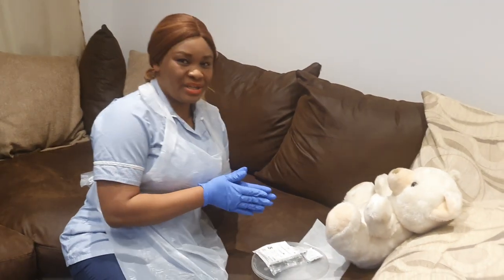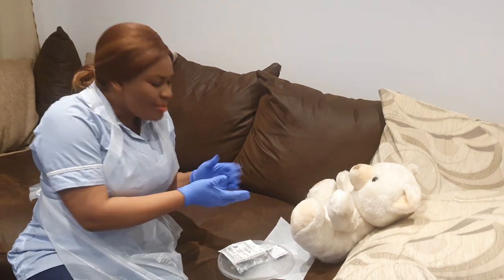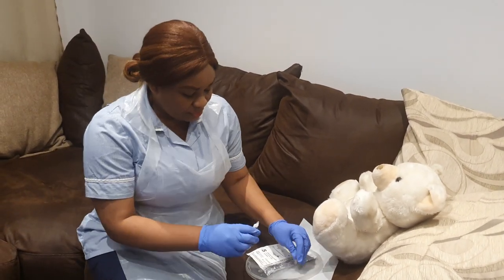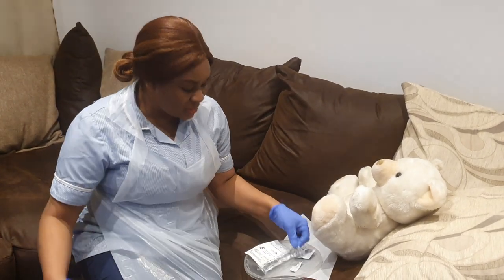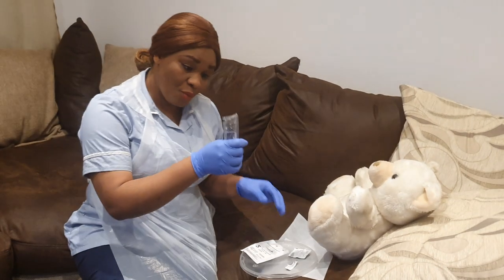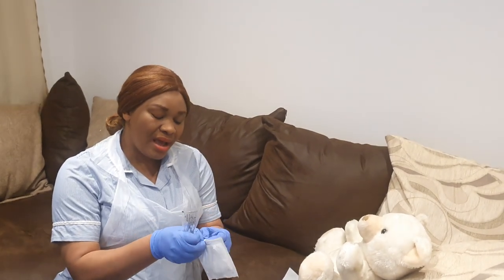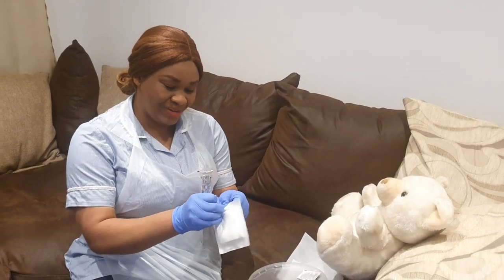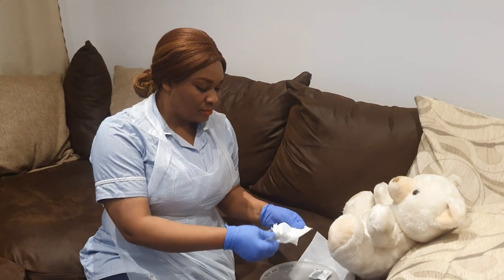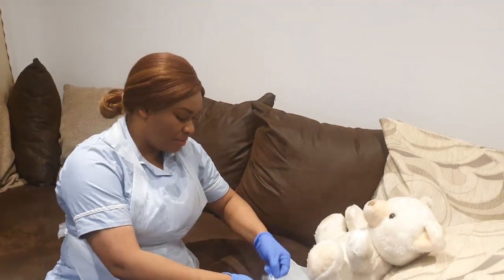Now clean the patient — when removing the catheter from the urethra there may be some urine splashes or staining, so it is important to clean the patient. Take your alcohol swab — this goes into the clinical waste. Clean with normal saline for 30 seconds, then allow it to dry for 30 seconds. Open your gauze, open your normal saline, and pour the saline onto the gauze.